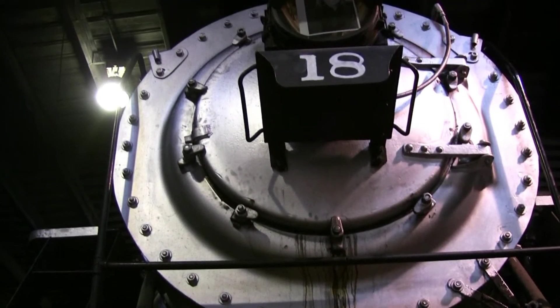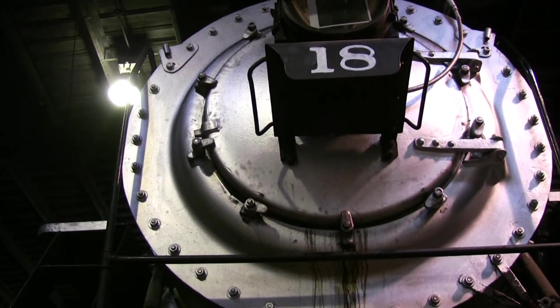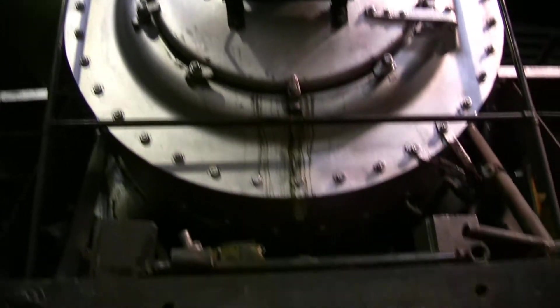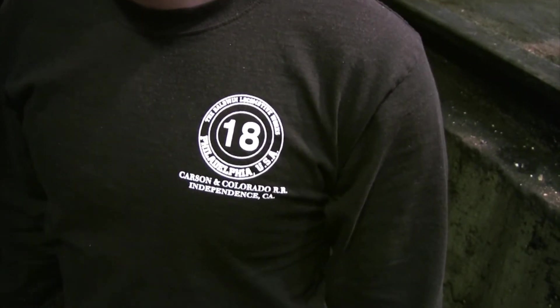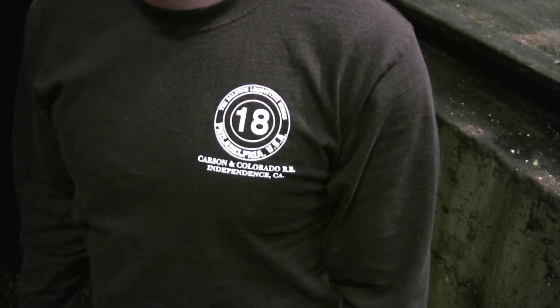Number 18! Not the number 18 he's wearing on his shirt — that's a different one. That's a Carson and Colorado narrow gauge engine. Let's show people that real quick — number 18. That's another project you're working on. Another story for another time, but if you get a chance, look it up online at CarsonColorado.com, or if people are in Independence, California.